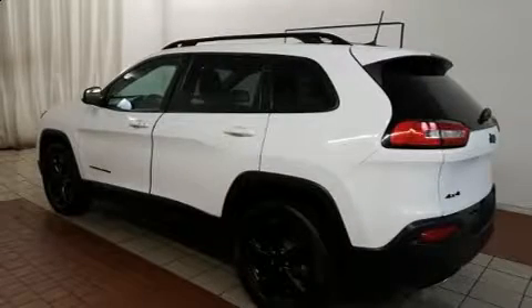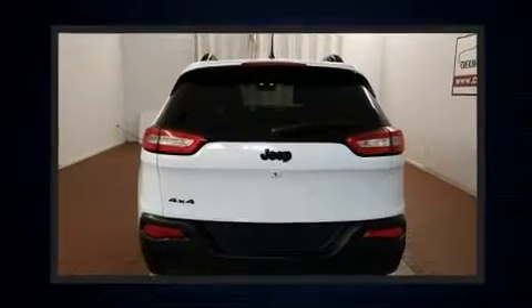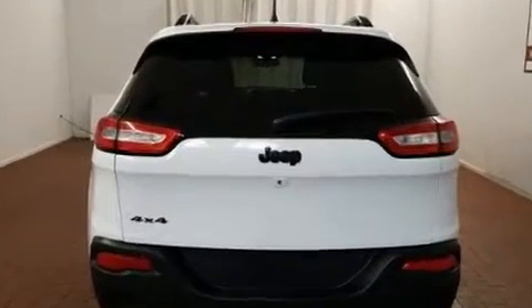The 2016 Jeep Cherokee. With less than 40,000 miles on the odometer, this four-door sport utility vehicle excels in its class and is equipped to provide comfort, safety, and style.